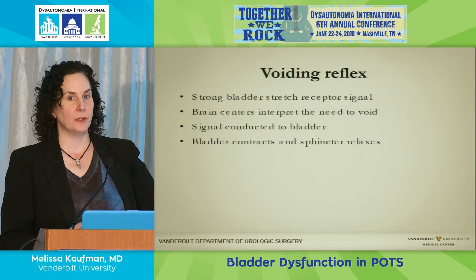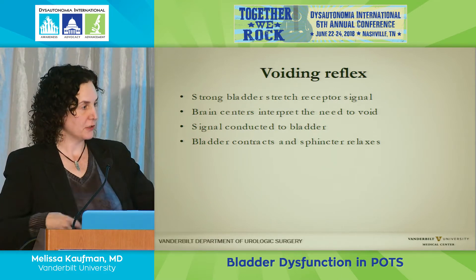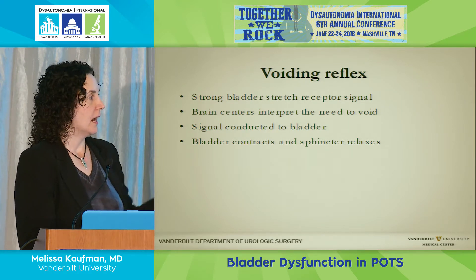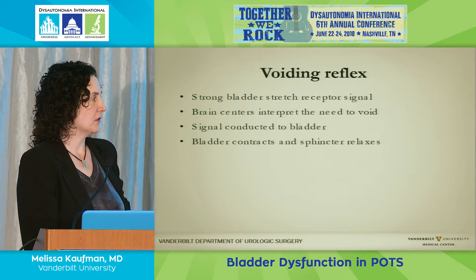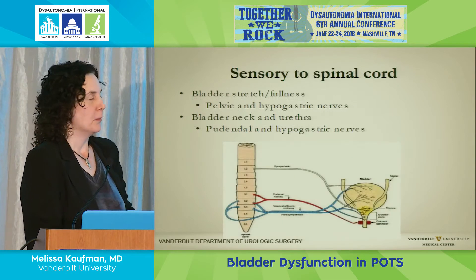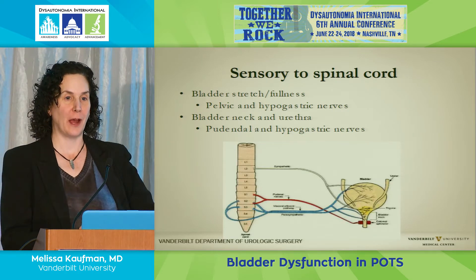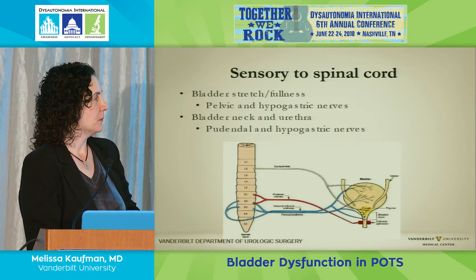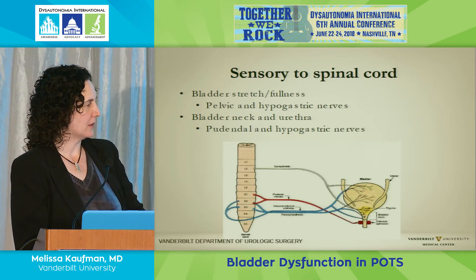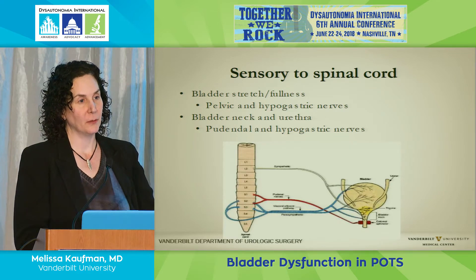When you feel the need to void, there's been a strong stretch receptor signal. The bladder sitting in the pelvis stretches, sends receptor signals out, and the brain centers interpret this as a need to void. This signal gets conducted to all the aforementioned systems: the bladder contracts, the sphincter relaxes, and you void. You also have to have sensory inputs that are accurate and working—to note bladder stretch and confirm the sphincter is actually contracting. It's a whole separate nerve pathway.